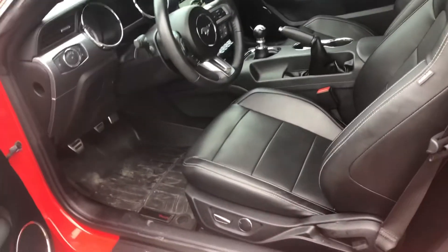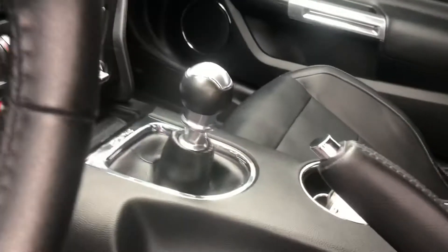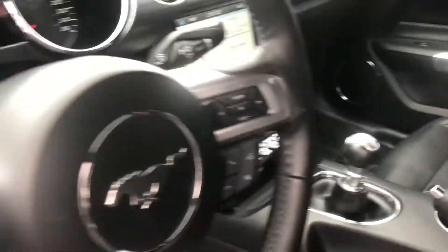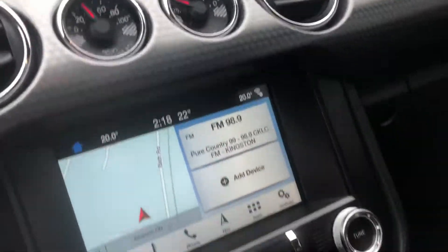It's got leather seats, power seats, WeatherTech mats, memory seats. I told you it was manual transmission. It's got Bluetooth, cruise control, heated seats, cooled seats — and it has drive modes.